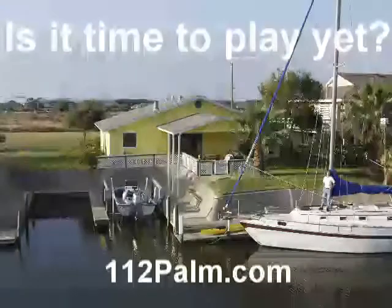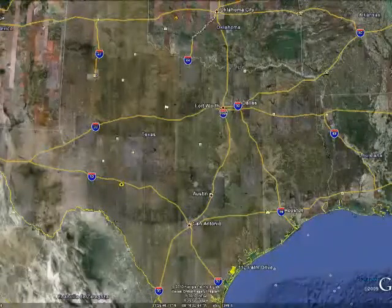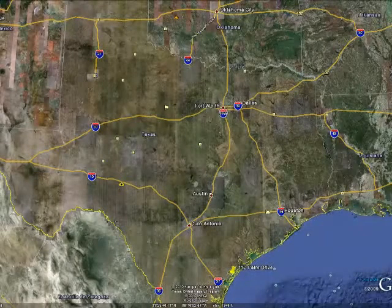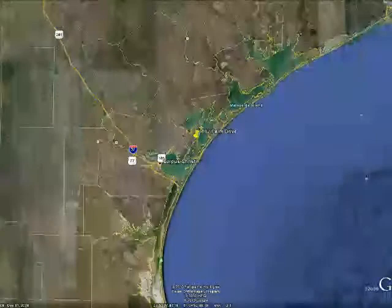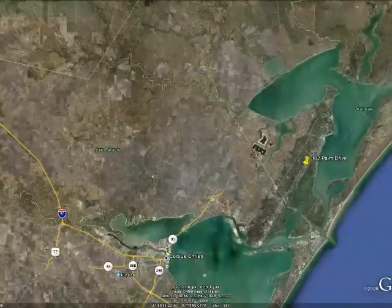Is it time to play yet? 112 Palm is designed for the playful adult that finally has time to dip their toes into new adventures. The home is located in a small canal community five miles south of Rockport and six miles from the open ocean jetty in Port Aransas.